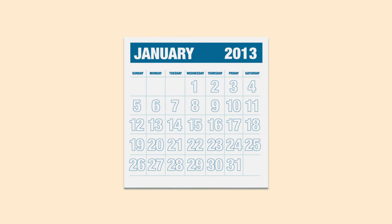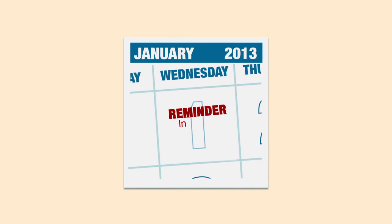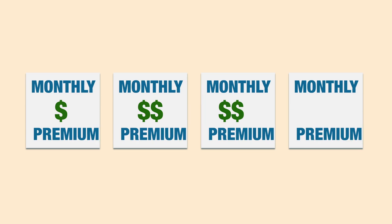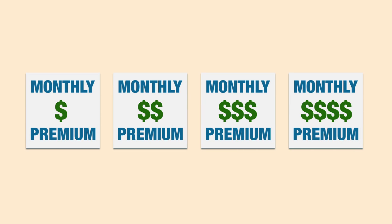When you buy insurance through the marketplace, you'll generally make a payment each month, called a monthly premium. There will be lots of plans available to you, some with low monthly premiums, some with high monthly premiums.